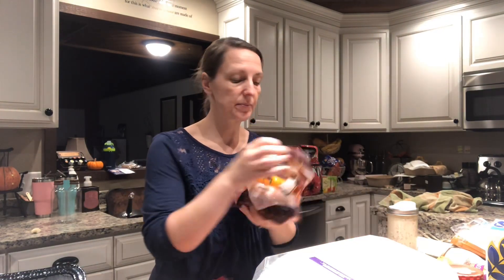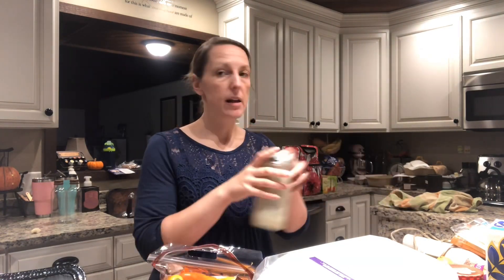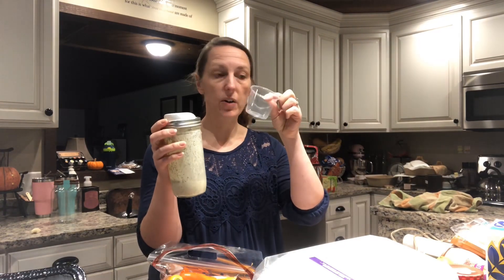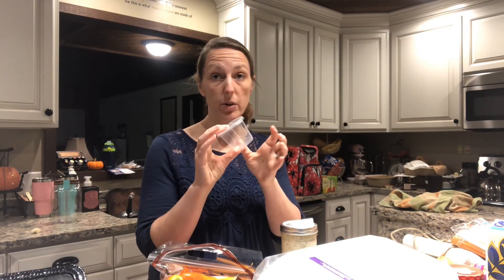Another snack: little mini peppers. For dipping, I use this pickle juice salad dressing — you can do ranch too. These little cups I use for ice cream are great for traveling and they're plastic, so you can reuse them. Just dump your dressing in there.